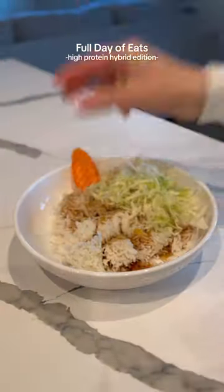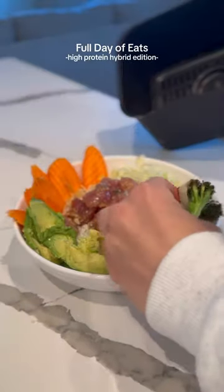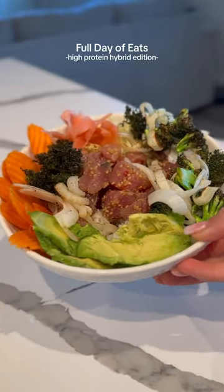For dinner, we made poke bowls, so I just had rice, some teriyaki sauce, some veggies, the tuna, avocado, and more veggies on top.